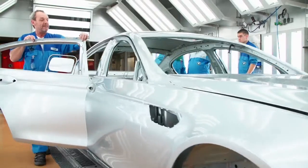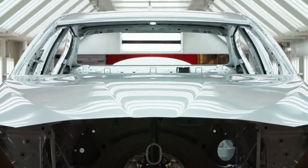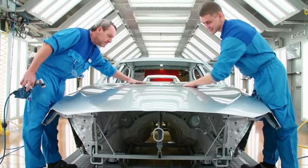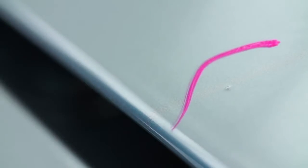After that, another finishing check is necessary. The surface must be flawless before the car gets its final color. Even the smallest fault in the paint would ruin the BMW Individual Pure Metal Silver effect.